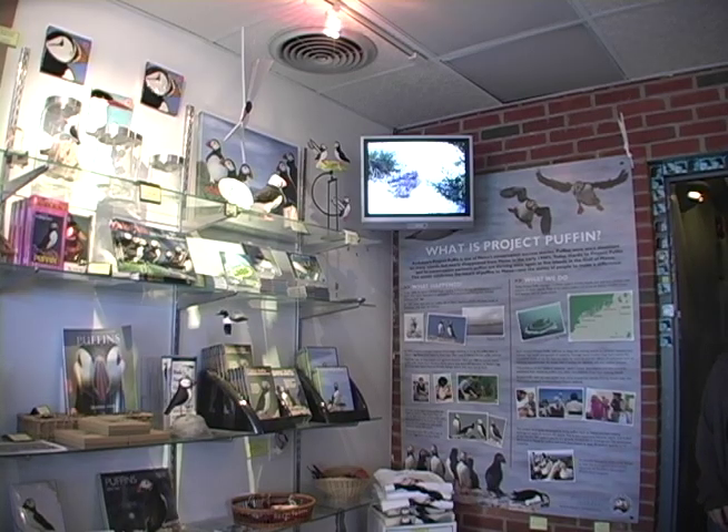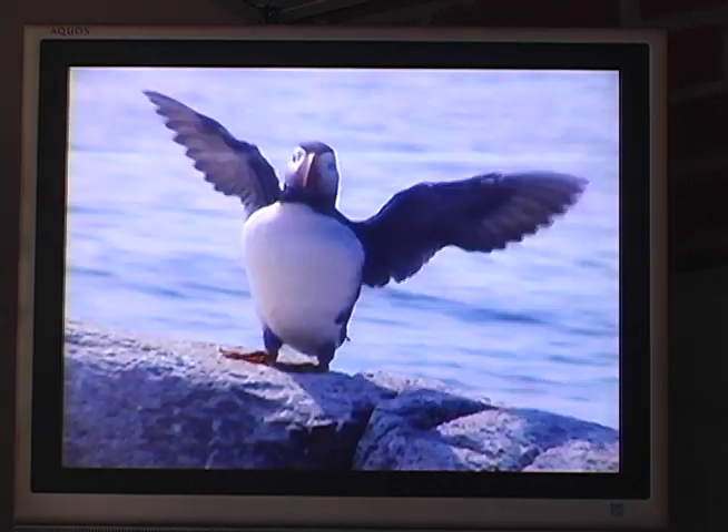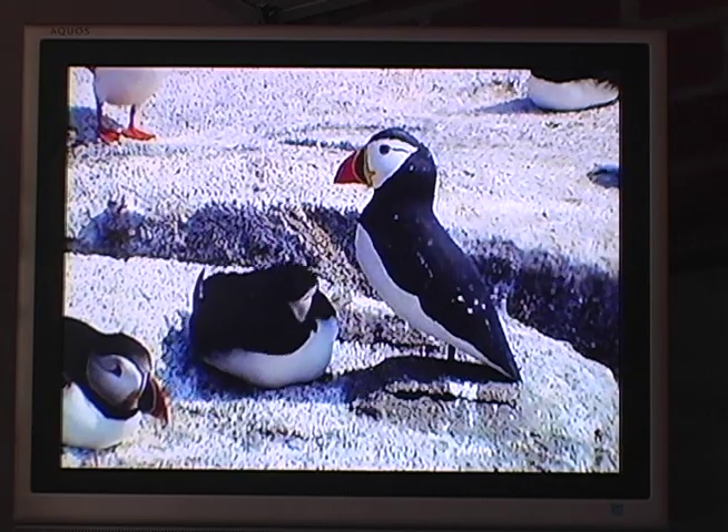The Project Puffin Visitor Center features real-time video images and sounds of puffins and other seabirds from remote Seal Island National Wildlife Refuge via robotic cameras.